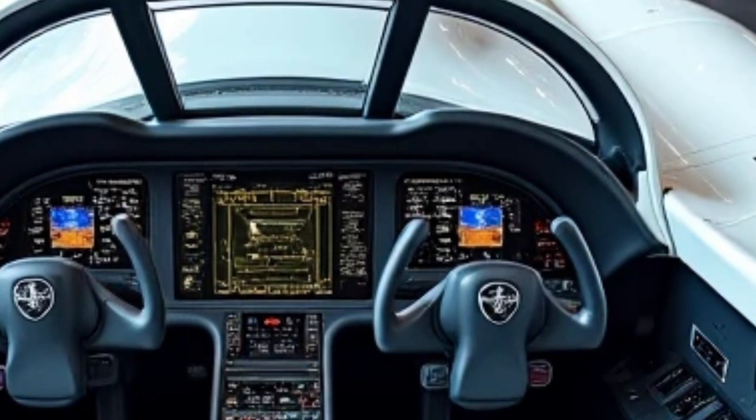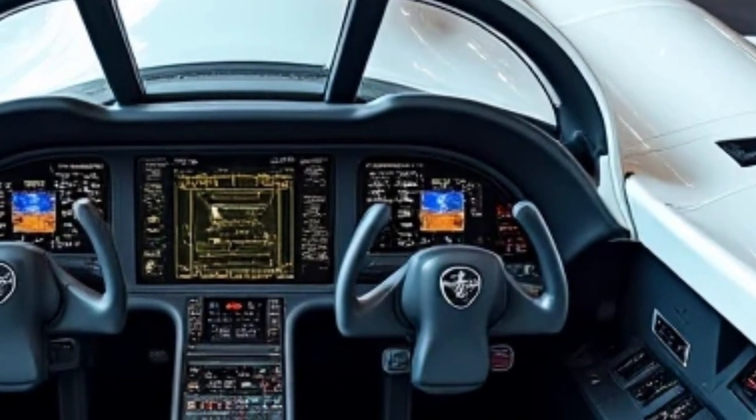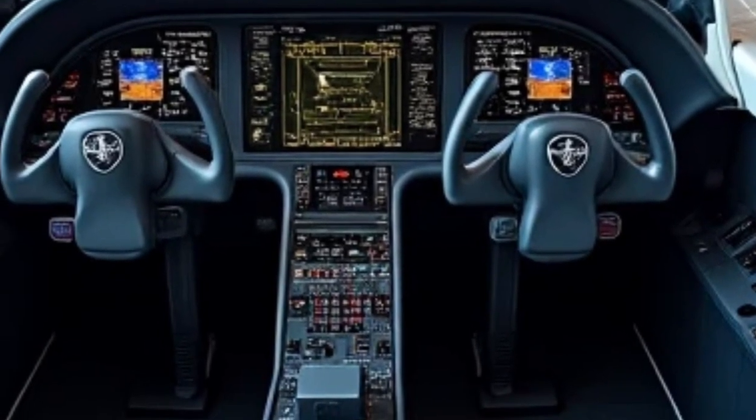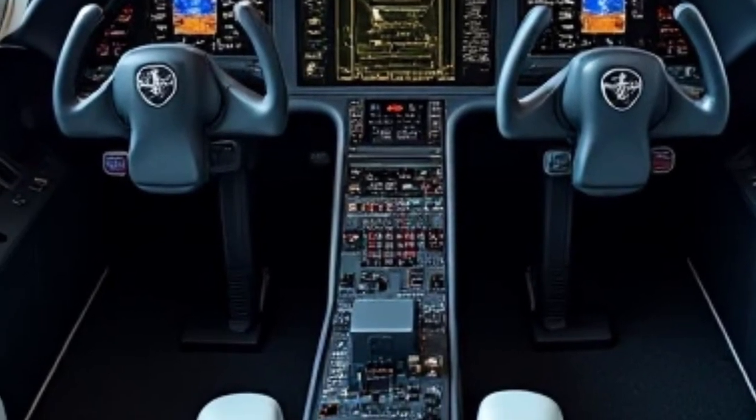The cockpit is also equipped with voice command capabilities, reducing the need for manual inputs and allowing pilots to focus on combat situations.